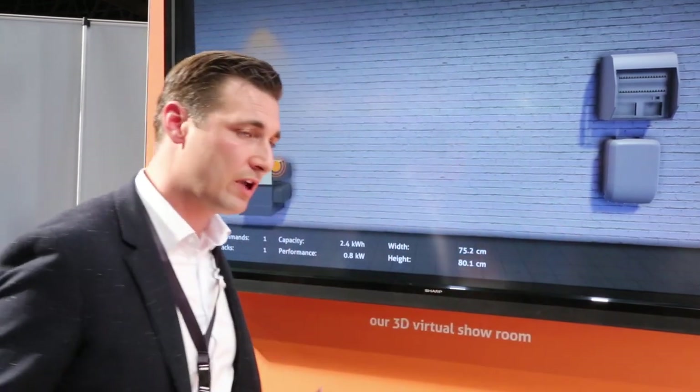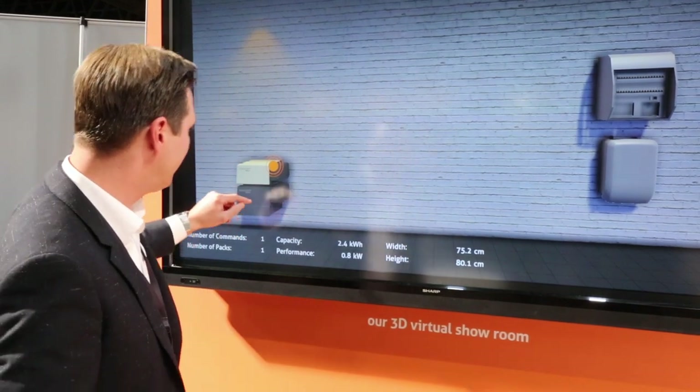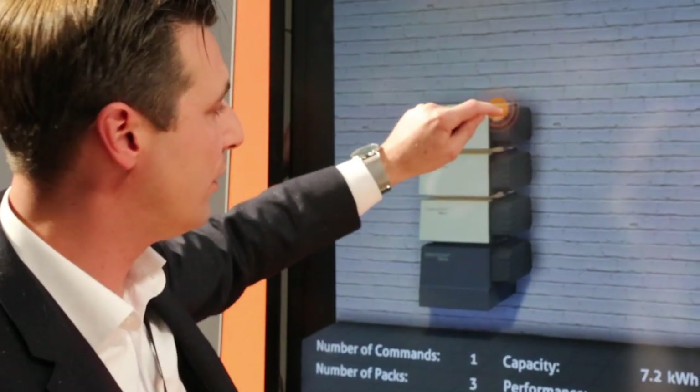Another thing is with a big box, it's one size fits all - one size to put on the wall, whether it's maybe too big or too small for your house. With this system we have two components: the batteries and the command, because there's a battery management system here which is completely modular and scalable. So you can stack it up.